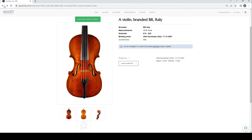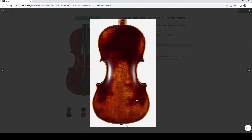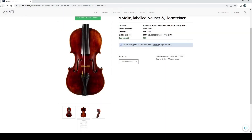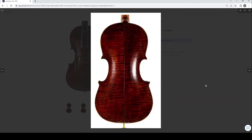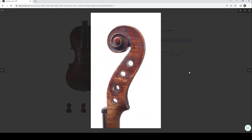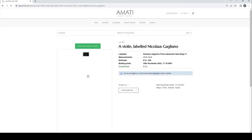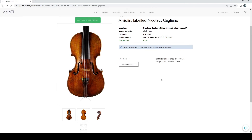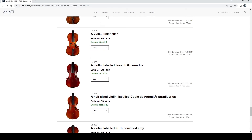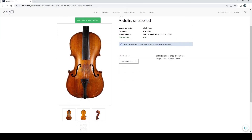A violin labeled Neuner and Hornsteiner — just looks pretty generic. A violin labeled Longman and Broderip. A Galliano-labeled violin — why not, fairly standard. A few more normal things. An unlabeled violin at 10 pounds current bid — I think this is another example of a good instrument for a really bare bones baroque setup because it just has that look to it.